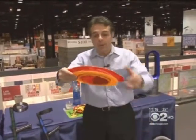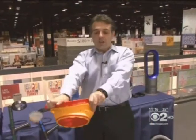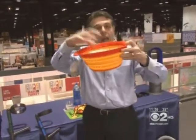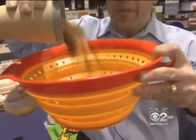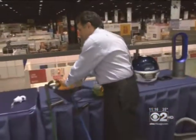It looks like a Frisbee, but it's not really a Frisbee. It's called the Squish, and it's actually a colander that you can fold. Because it folds up, it makes it easier to store, but then when it's time to strain your pasta, you can strain it right there.